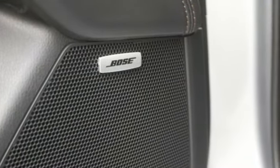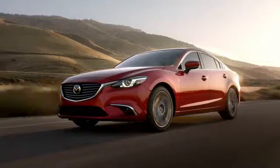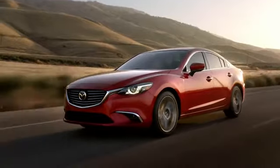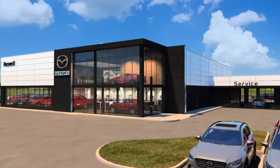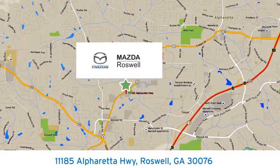For all the things that drive you, there's Mazda. You need to drive it to believe it — see it for yourself today. For your cure for the common commute, visit today. We're conveniently located at 11185 Alpharada Highway in Roswell, Georgia.